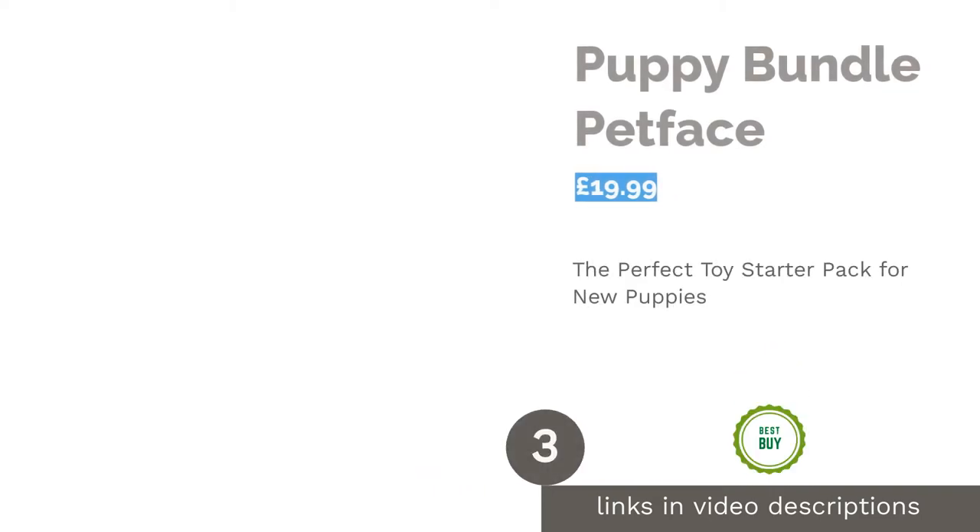The next product in our list is the Puppy Bundle by Petface. This adorable puppy bundle has got to be one of the sweetest dog toy packs we've come across. Including a soft comforter blanket, a cord puppy teddy and four fun multicolored toys, it's bound to help them settle into their new home. With lots of interesting textures for chewing and playing with, it's hard to say who will love it more — you or your pup.